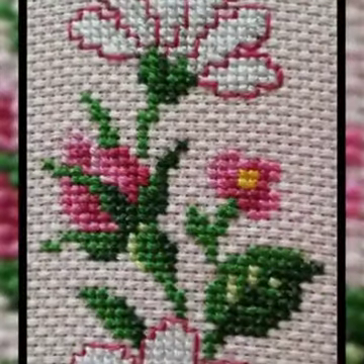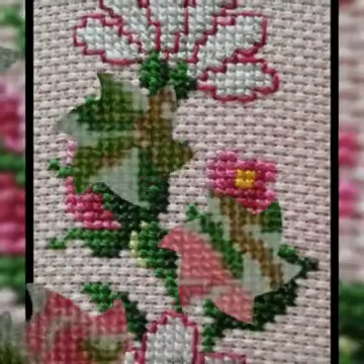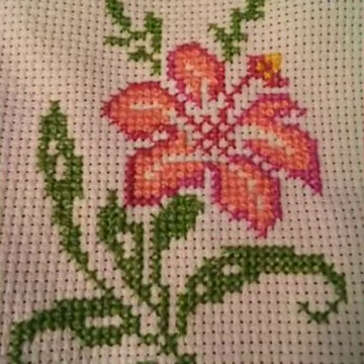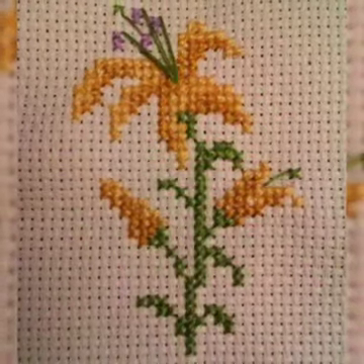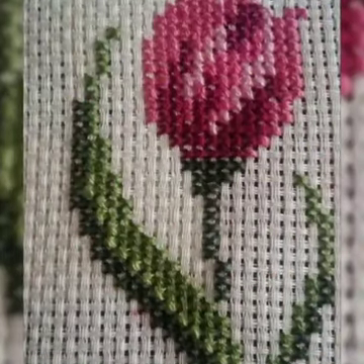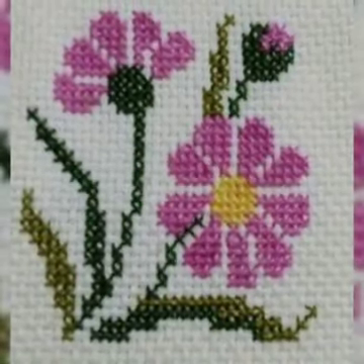Latest unique new fancy cross stitch flower designs and color designs, latest unique and most powerful fancy cross stitch hand embroidery designs with flower design ideas. Upcoming latest unique new collections and fancy cross stitch hand embroidery designs. Today featuring water designs ideas, cross stitch hand embroidery designs, unique new flower designs, flowers simple work, and the latest unique new art collection.